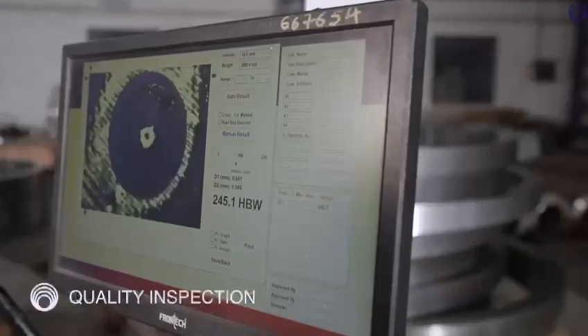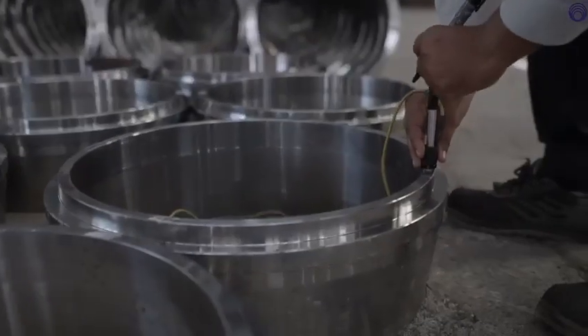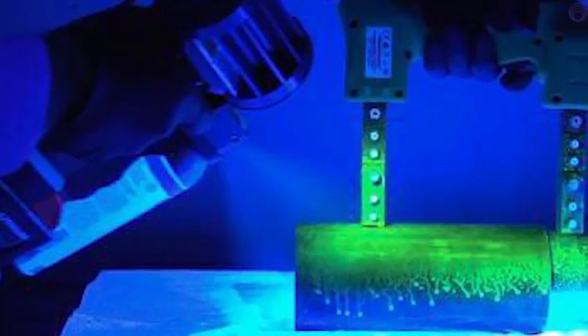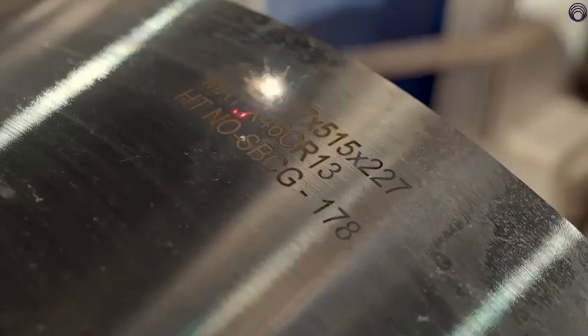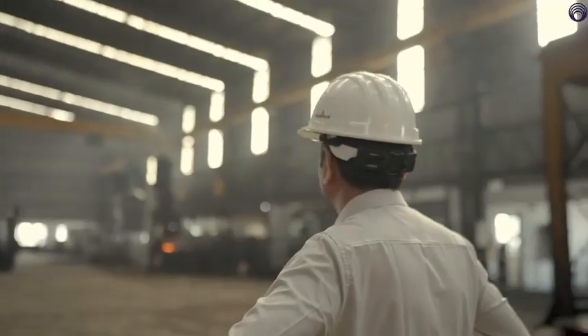In the final stage, the rings are sent for rigorous quality testing wherein several tests like ultrasonic test, magnetic particle inspection, and dye penetrant test are performed. Every single ring carries a laser and dot marking that imparts the essential component of identity, enhancing its traceability.